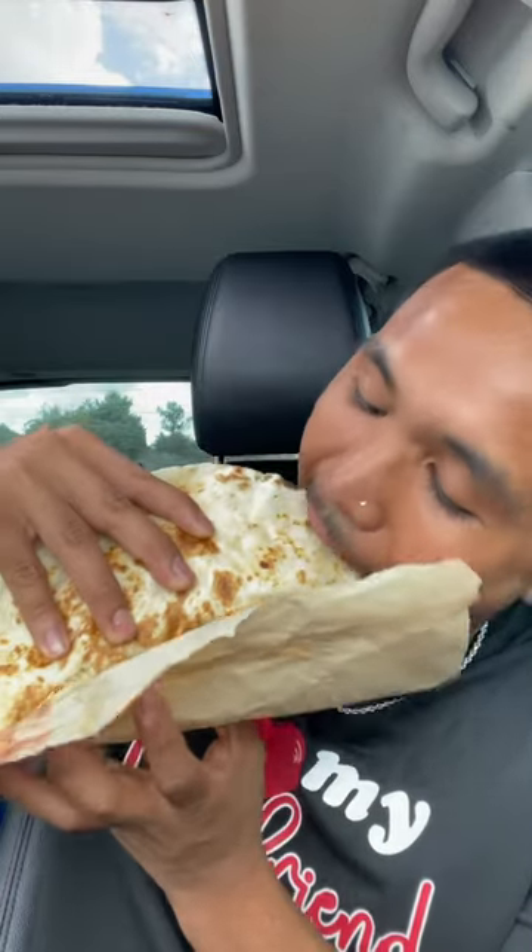Look at that. I don't even know what to call this — crunchy taco quesadilla. You smother it with sauce. Wow, that is good.